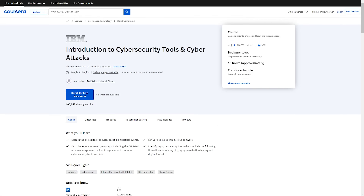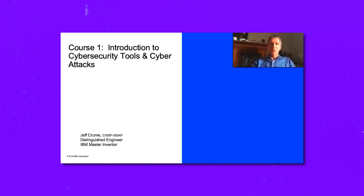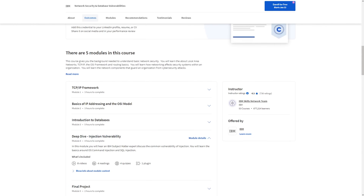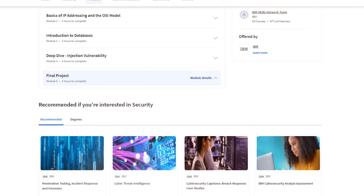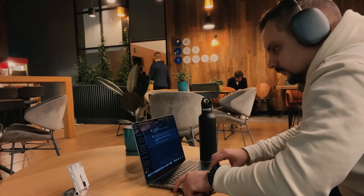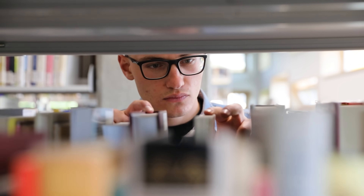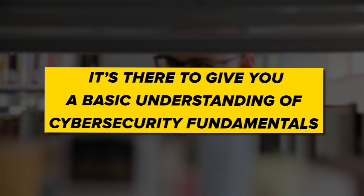These courses will take you 15 to 20 hours to complete, with 4 to 7 modules in each course. After reviewing the content, I cannot say it offers some intense hands-on experience, but that doesn't mean it's all theory — you get to do quizzes in each module and there are graded assignments too. The two last courses also have a big final project where you can test your skills. Overall, I don't think the lack of heavy practical assignments is a bad thing here, because it's just a small introductory program designed to give you a basic understanding of cybersecurity fundamentals — and from what I've seen, it does that well.